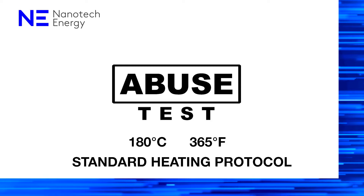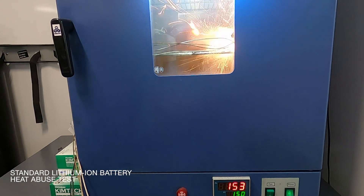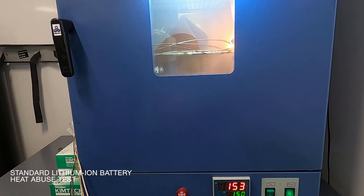Here is a standard lithium-ion battery. Temperature and voltage profiles show the battery goes through irreversible change, losing its voltage at 110 degrees Celsius or 230 degrees Fahrenheit, and is completely burned down at 150 degrees Celsius or 302 degrees Fahrenheit.